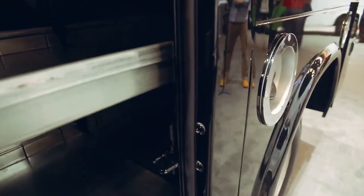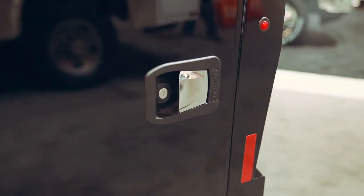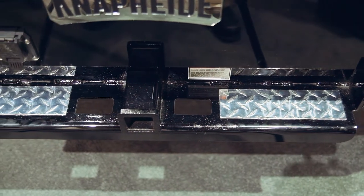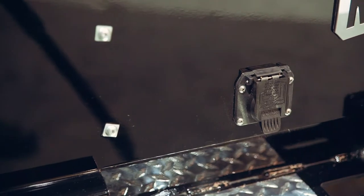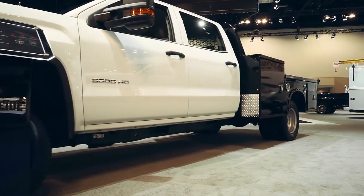In addition, the body includes an integrated driver-side fuel fill, automotive-grade paddle handle latches, an integrated Class 5 receiver hitch rated at 12,000 pounds, safety chain attachments, and a 7-way trailer plug included at gooseneck and receiver hitch.